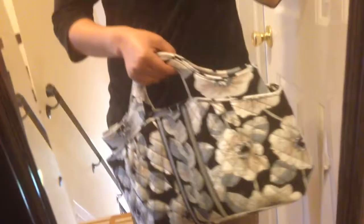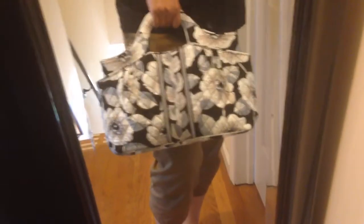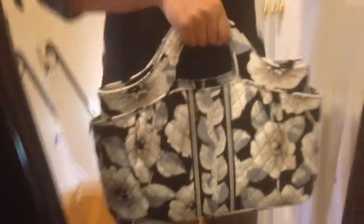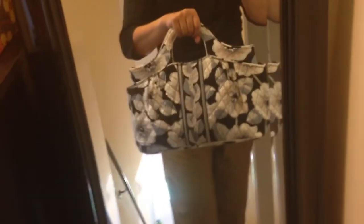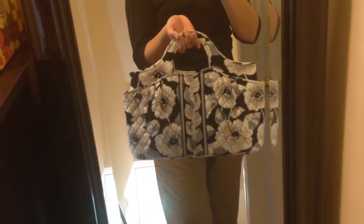I think it's worthwhile to try, and it's very different. If you're tired of crossbody bags and want to have something different, Abby is a great option, and a lot of patterns are on sale. Just a quick video to show how Abby looks. I'll talk to you later. Goodbye!